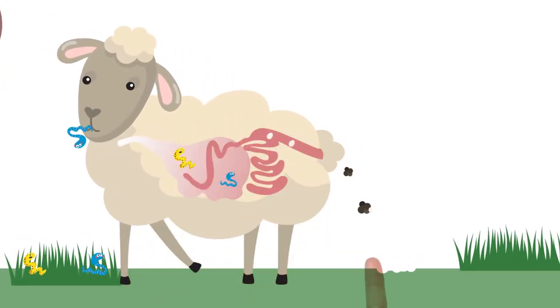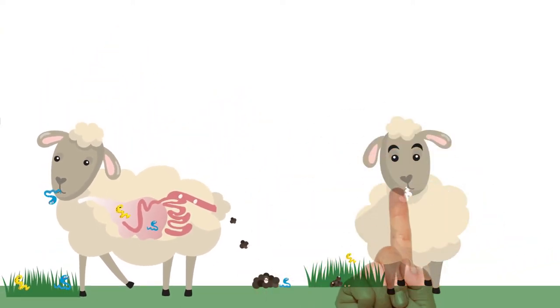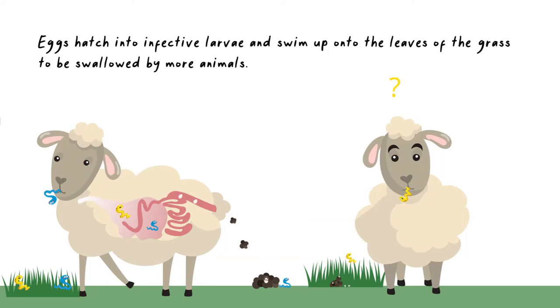This is how the life cycle completes, with the eggs hatching into infective larvae and swimming up onto the leaves of the grass to be swallowed by more animals.